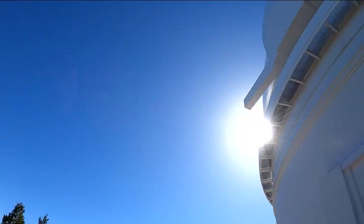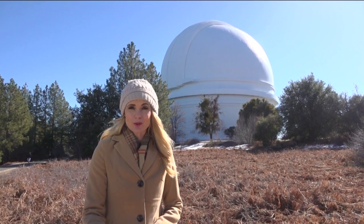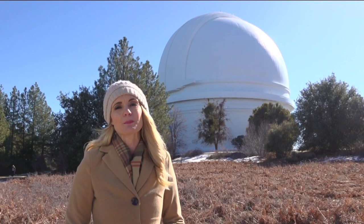Staff say they're very excited and humbled to be there. To celebrate 75 years, plans are underway to hopefully hold a public event sometime in the spring or summer. In the meantime, the observatory is open daily from 9 until 3:30. However, private tours have not resumed since the pandemic. Reporting from the Palomar Observatory, I'm Shannon Handy for CBS 8.